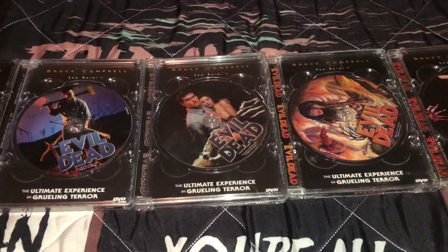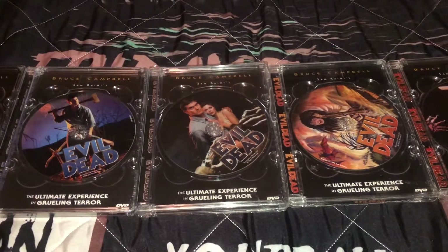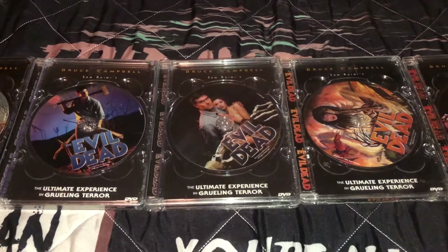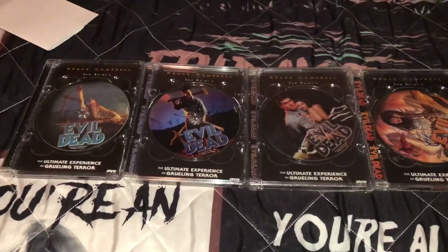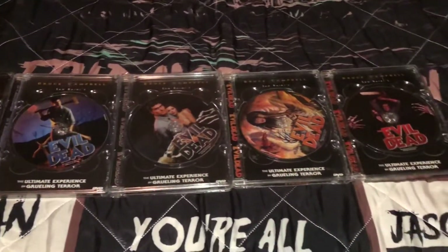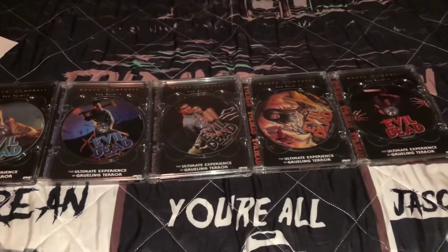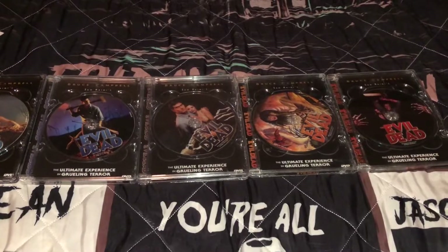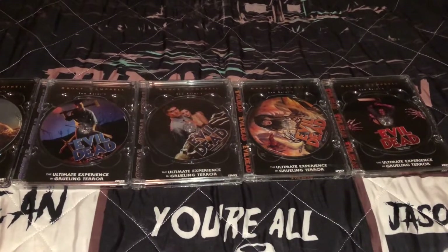I encourage you guys to check out his latest video — he picked up some rare steelbooks from Germany with lenticular covers of some rare and out-of-print Dawn of the Dead stuff, so go check out his video on that. That is it, guys. Thank you for watching, please go check out Chilly Billy, and I will see you guys in the next video — later!